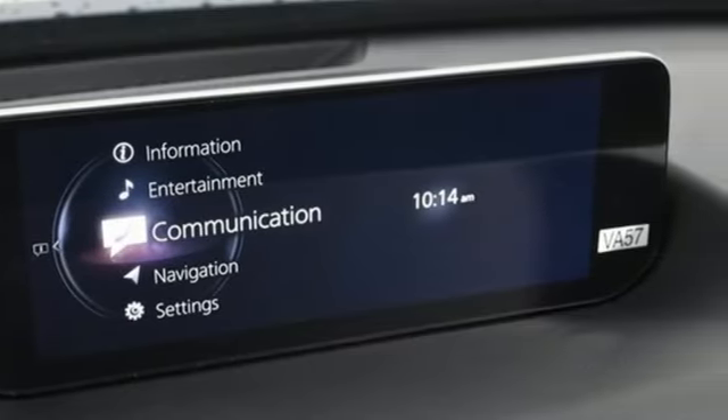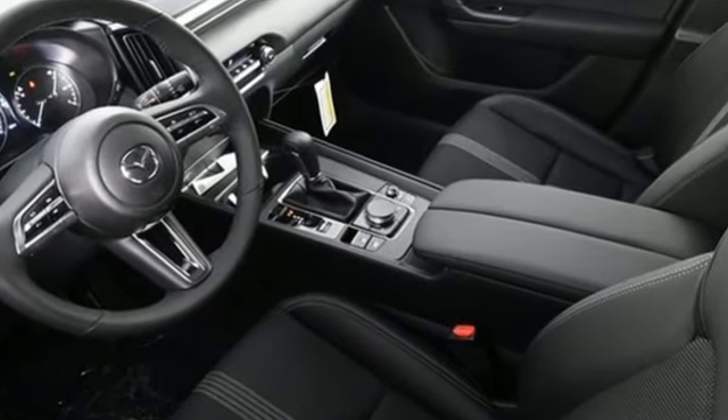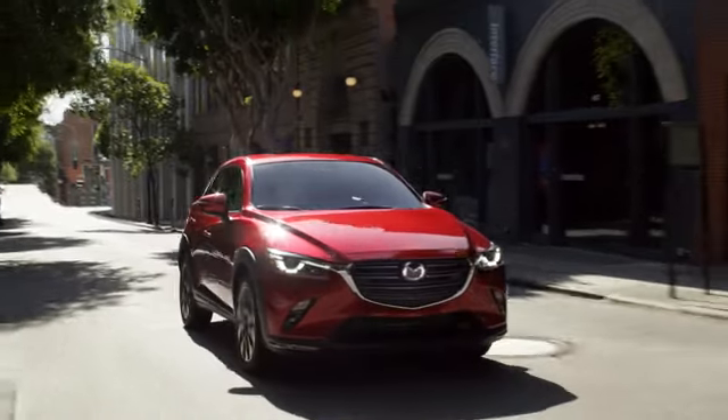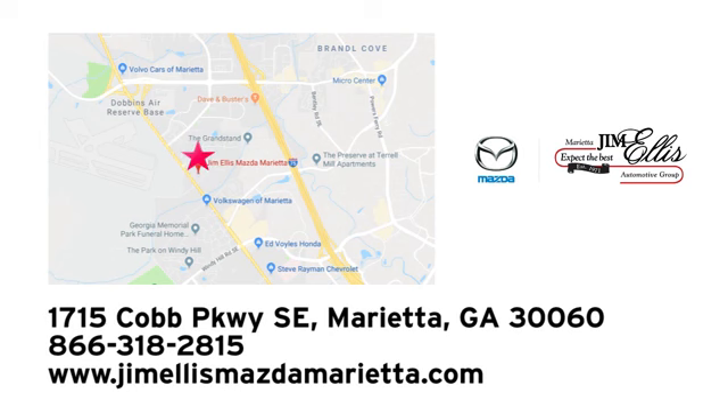For all the things that drive you, there's Mazda. See what it can do for you when you take it for a test drive. At Jim Ellis Mazda Marietta, we prove every day that buying a car can be an enjoyable experience. We're conveniently located near Dobbins Air Force Base on Cobb Parkway.